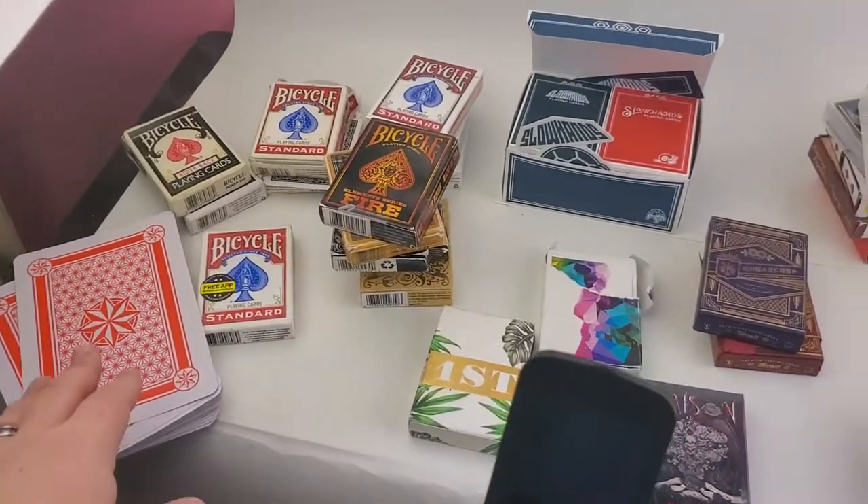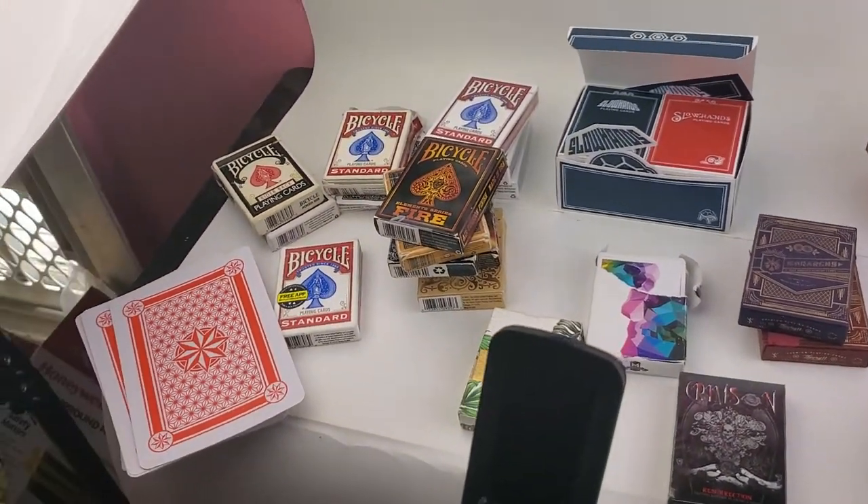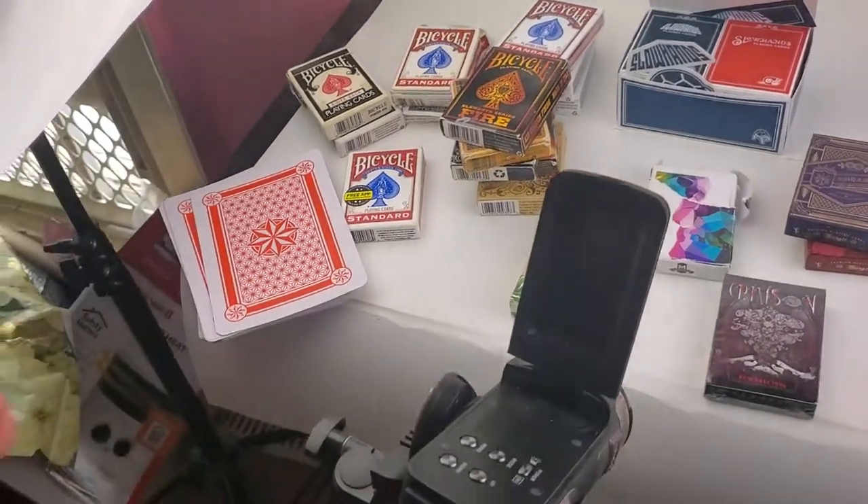I've shown most of these on the channel but let's jump right into it. I got a jumbo pack here — it's got a little star on the back for those big tricks. I do want to pick up a bicycle back jumbo pack just so I have that.